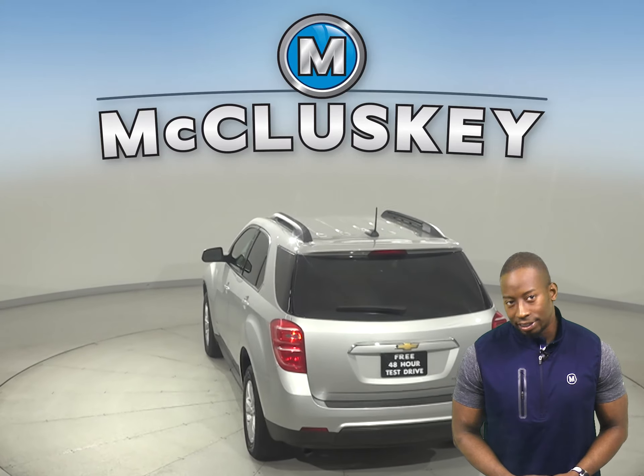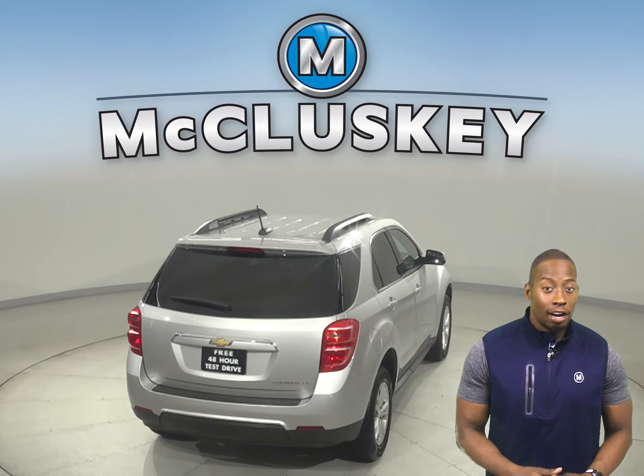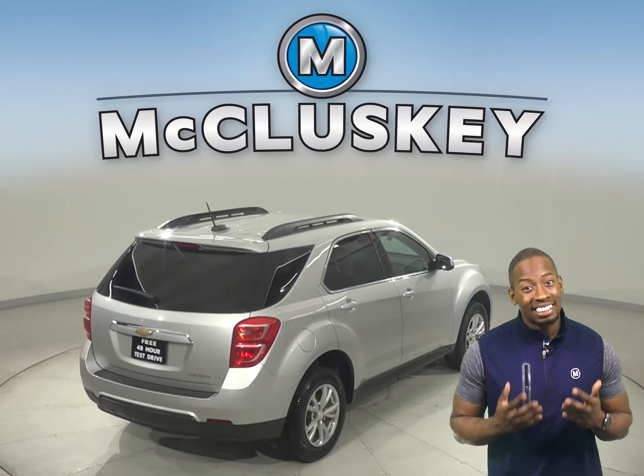This Equinox has heated front seats, remote start, OnStar access, and a backup camera. For your entertainment, you'll have Sirius XM ready radio.